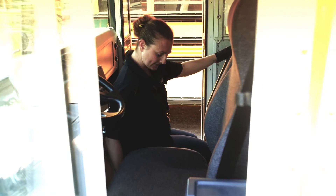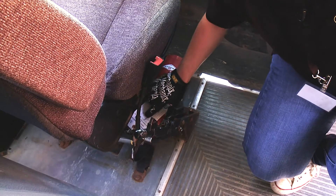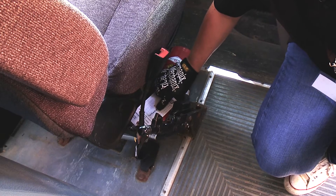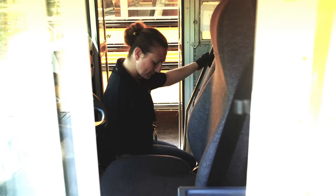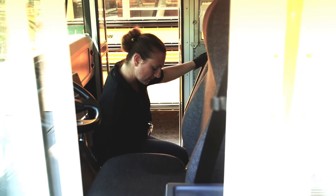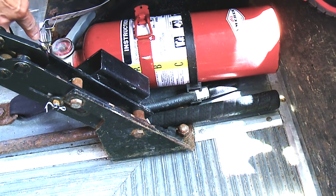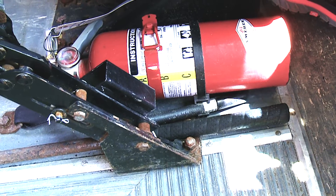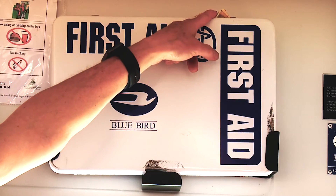Putting our thumper away, we're going to check the fire extinguisher. We're checking the tag to make sure it has been checked the month and year we're in — May 2018, it's been initialed, so this has been checked. We're also going to check that the yellow needle is at the full section on the dial of the fire extinguisher, which it is. This fire extinguisher is safe. We're looking to make sure we have our first aid kit and our seatbelt cutter as well.